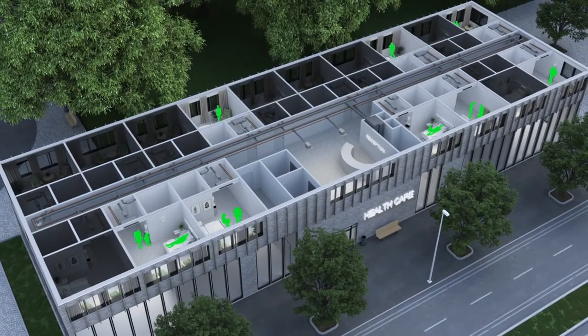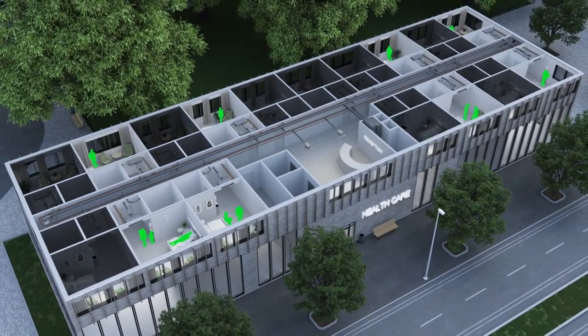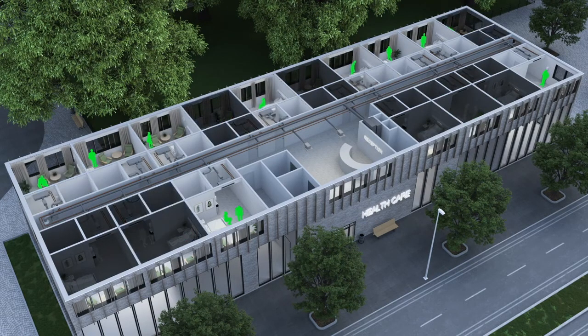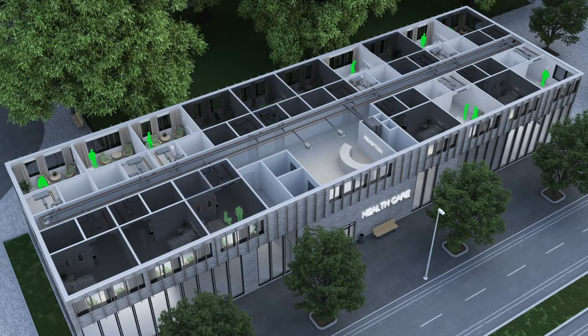Occupancy in care rooms can vary day by day. It's therefore important to adapt the ventilation to the actual user need, both for comfort and energy efficiency. By detecting occupancy with occupancy sensors or by connecting the care schedule to the climate system, large energy savings can be made.